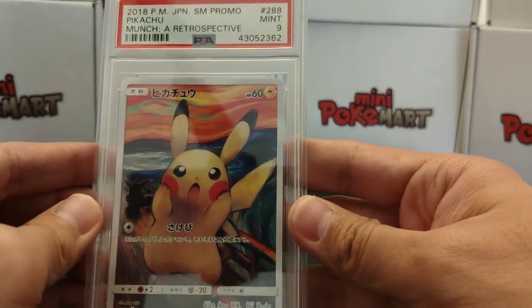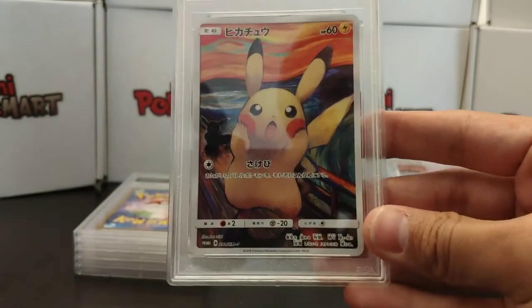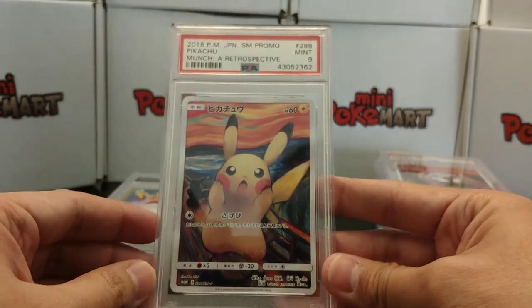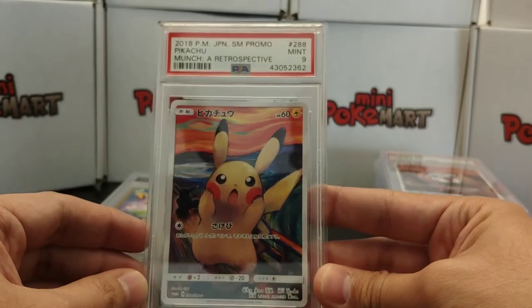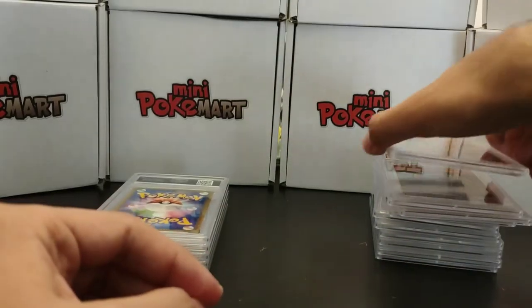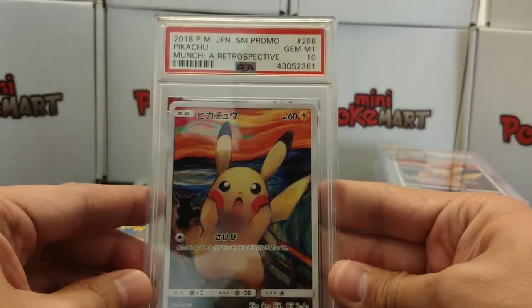The next one is Pikachu. Pikachu is the one that goes after Eevee, because you can see Eevee behind it. I love the Pikachu card as well — look at that. This one is a Gem Mint 9, unfortunately not a 10, but very beautiful. And here comes another Pikachu — Gem Mint 10!